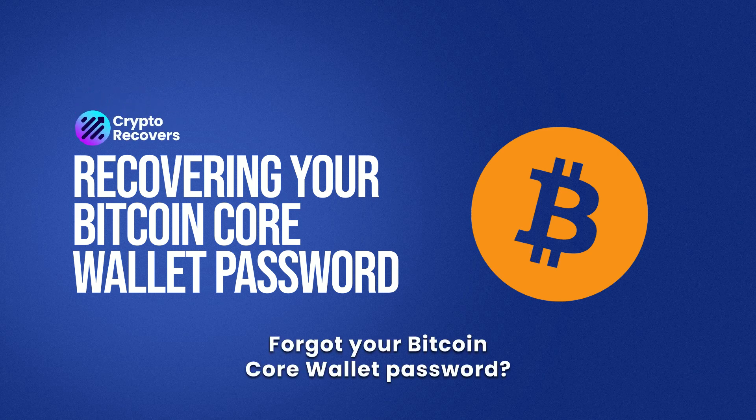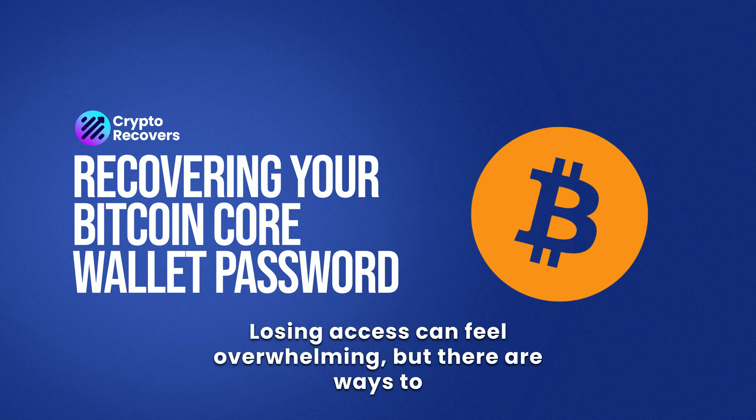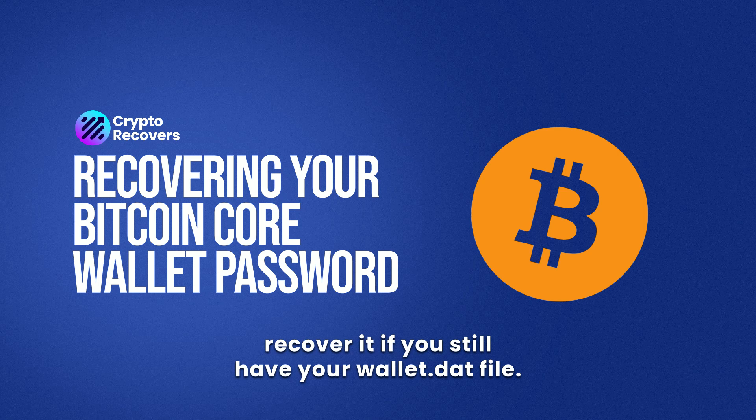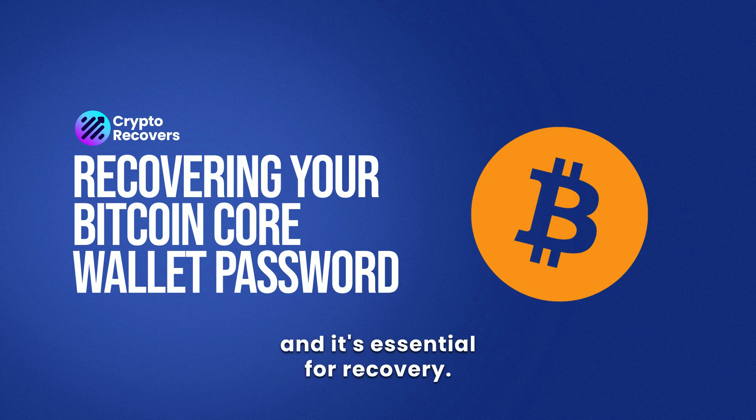Forgot your Bitcoin Core wallet password? Don't worry, you're not alone. Losing access can feel overwhelming, but there are ways to recover it. If you still have your wallet.dat file, this file contains your private keys and it's essential for recovery.